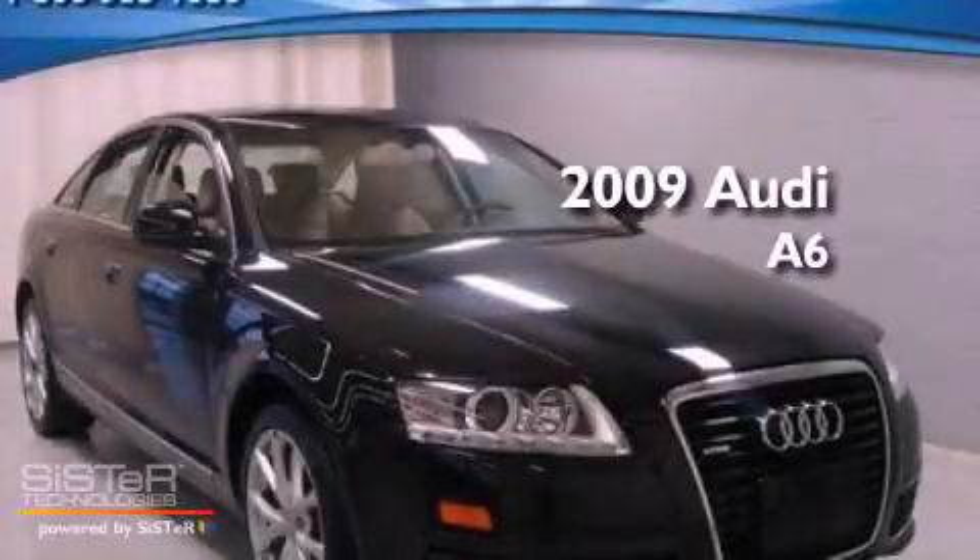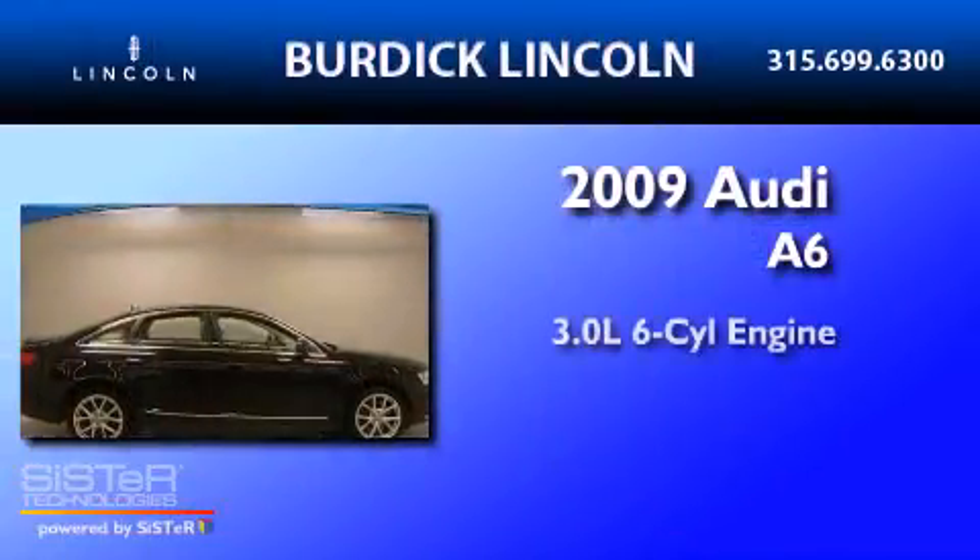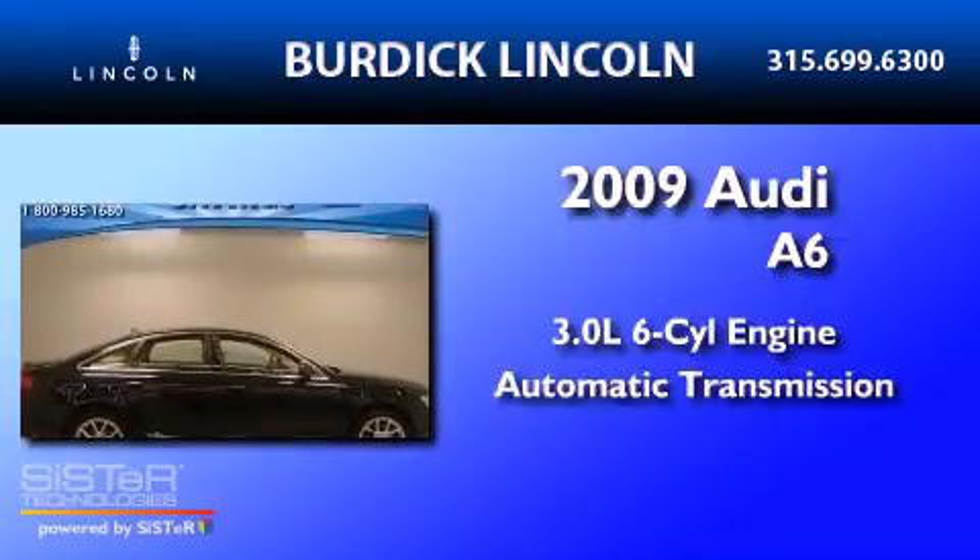This is a 2009 Audi A6. It has a 3.0-liter six-cylinder engine and an automatic transmission.